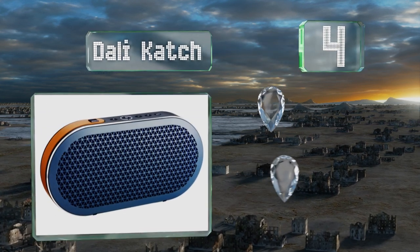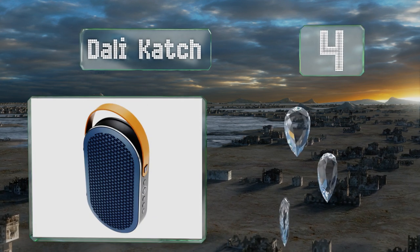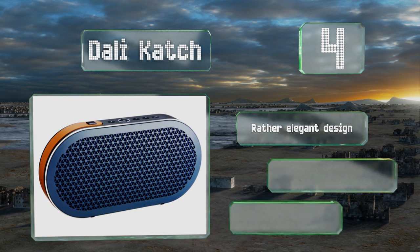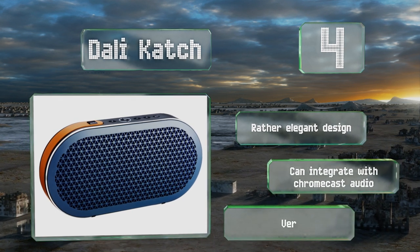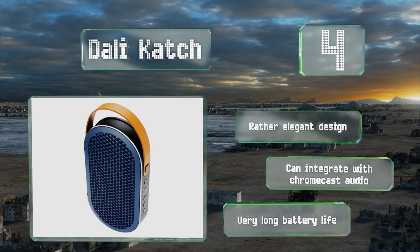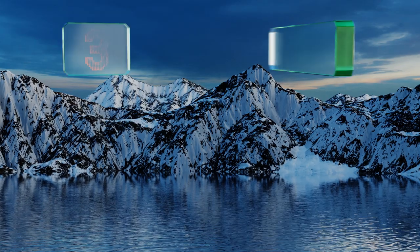At number four, a compact and unimposing model, the Dali Katch punches way above its weight, delivering muscle and dynamism that seem to contradict its size. It carves out sonic detail with brilliant precision, making it one of the best portable units currently available. It features a rather elegant design, a very long battery life, and can integrate with Chromecast Audio.